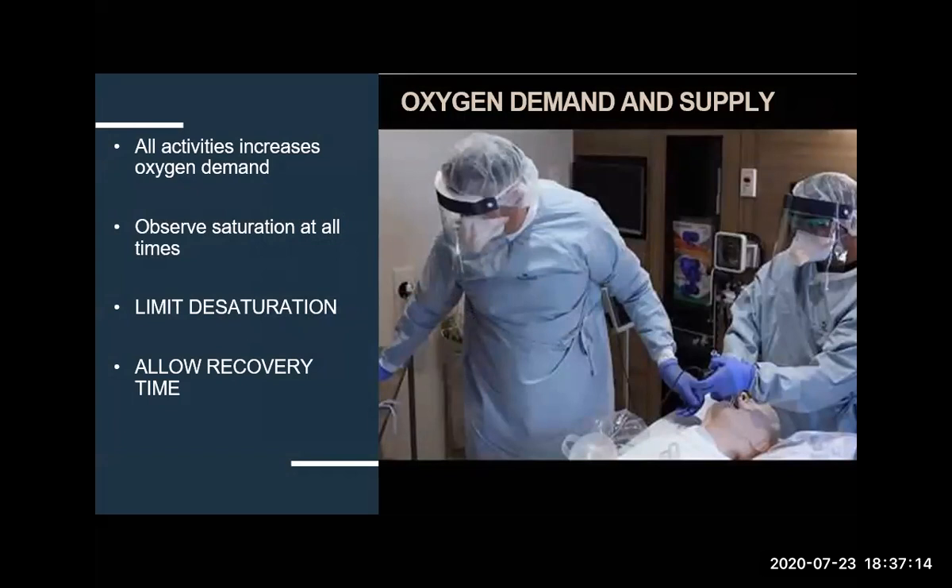What we do in ICU all day is try to match oxygen demand and supply. The patient's oxygen supply is already compromised, so we must understand that all activities we do with the patient increase oxygen demand — and we should manage that very carefully. That determines how you plan your day and execute all procedures. Observe saturation at all times. Sometimes we expect desaturation during a procedure, but you cannot allow it to continue unchecked. The moment you observe desaturation, pause your procedure and allow recovery time before you continue. The fact that you know why the patient is desaturating does not mean it's okay to let it continue.